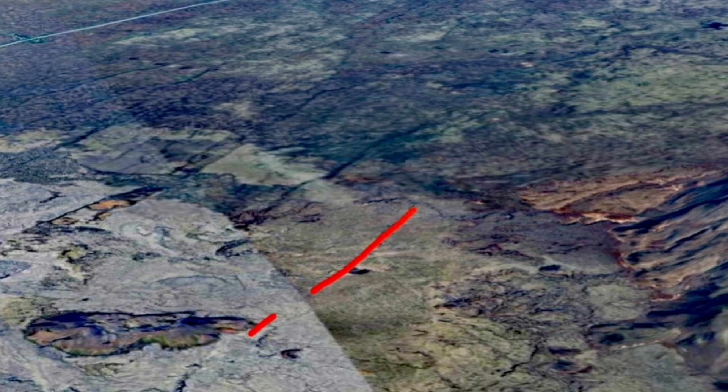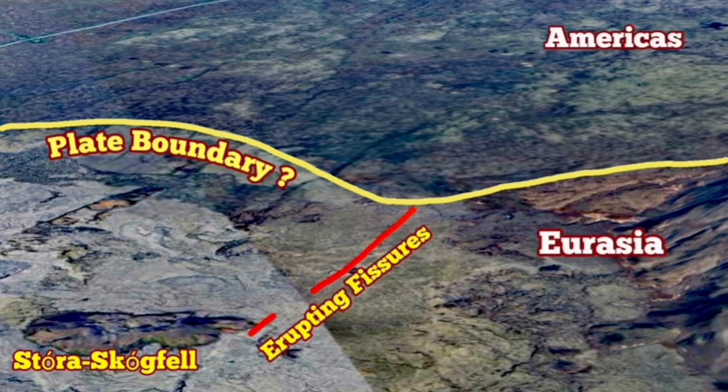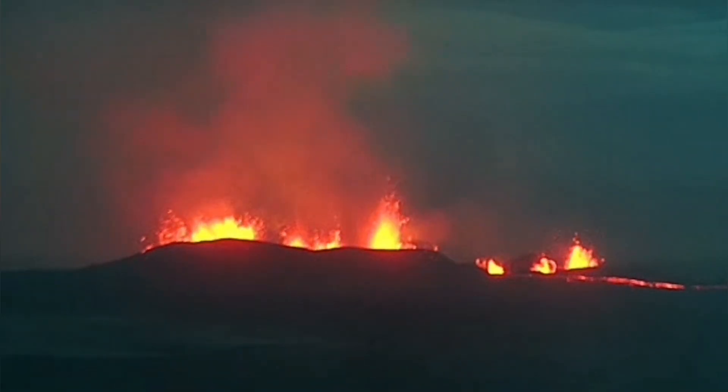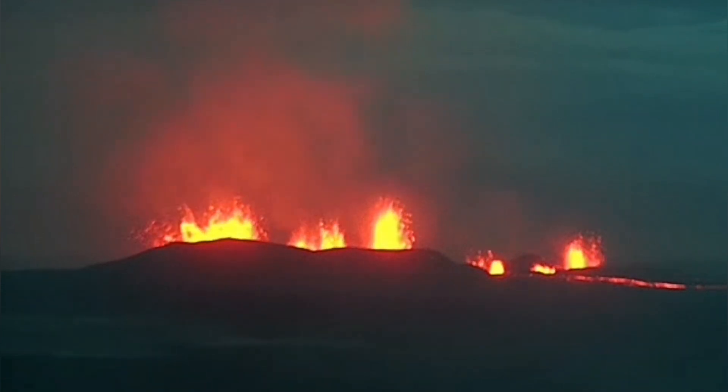The fissure is just touching the plate boundary — the top part of this image shows the plate boundary as a yellow line, and the fissure is the red line. This is the boundary between Eurasia and America, and the fountains of this eruption are very vigorous.